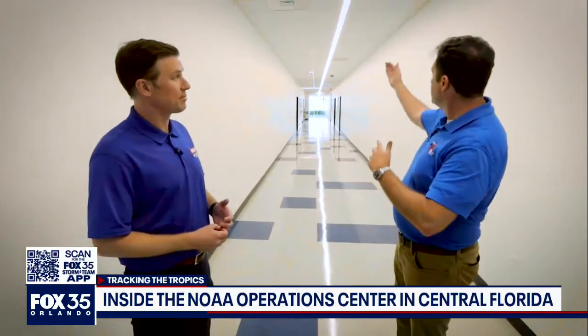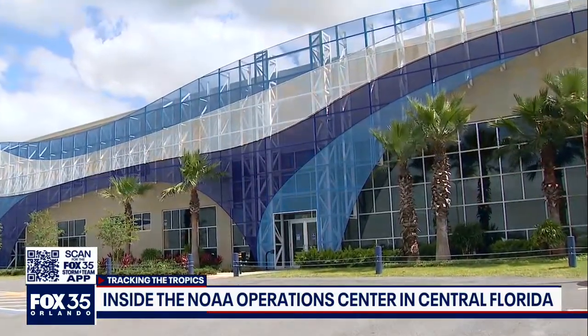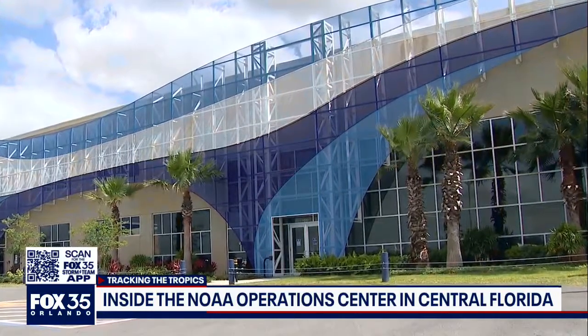We just walked past our sheet metal shop — they do all of the fairings for the instruments and other things we have. We've got our project test sections here too. Before, that was spread over a couple of different buildings. Now the engineers can come up and talk to each other and then walk right out onto the hangar floor and get right to the aircraft.